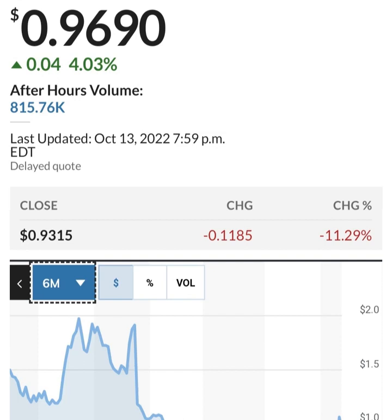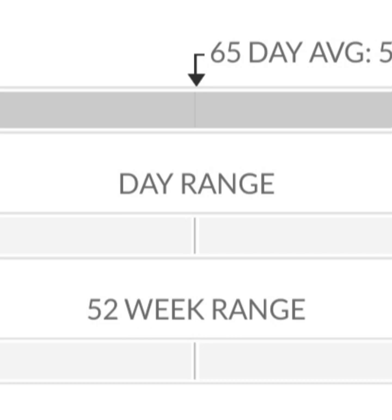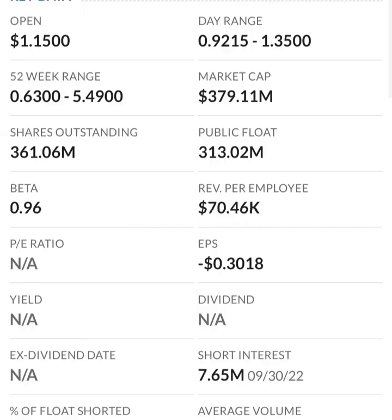Looking at the financials: revenue growth is good, cost of sales and gross profit look pretty good compared to prior years. Operating expenses are pretty high though. When we get to net income, it looks like they have a negative net income — they are taking a loss. Their operating expenses are extremely high in comparison to their revenue, so at first glance I don't like it.